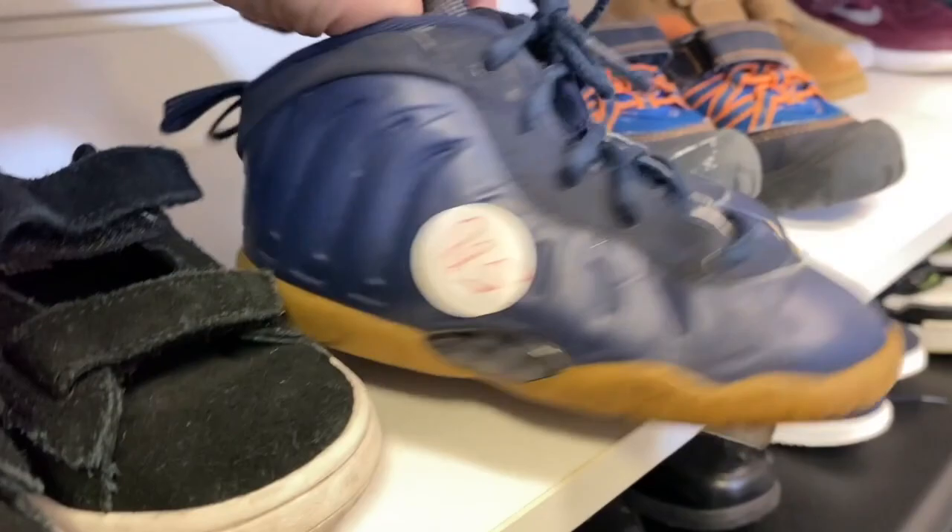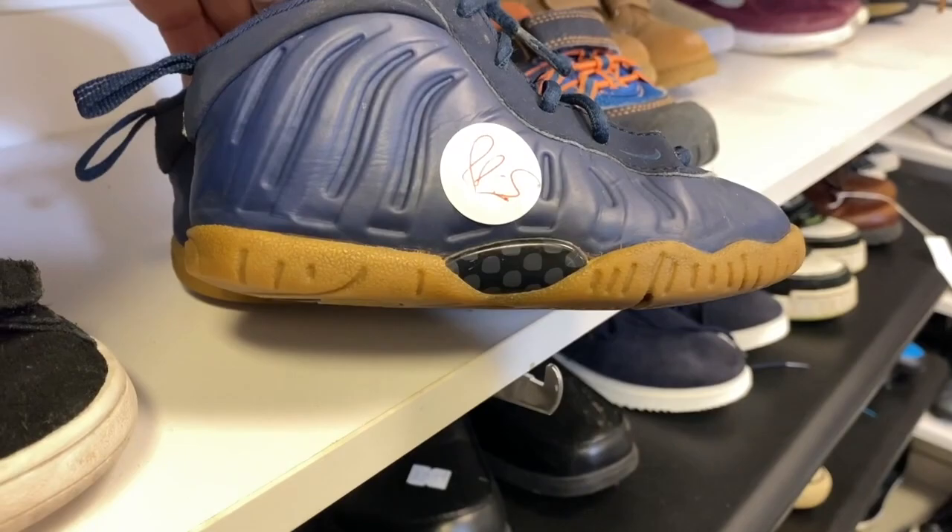We found something good — a little scratched up, but youth foams. Kids ruin them anyway, so parents usually buy them used.